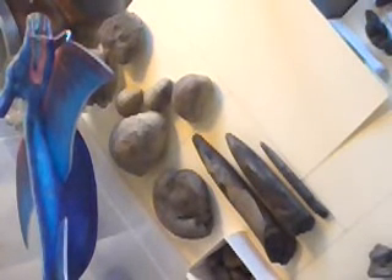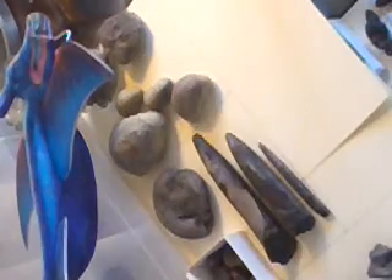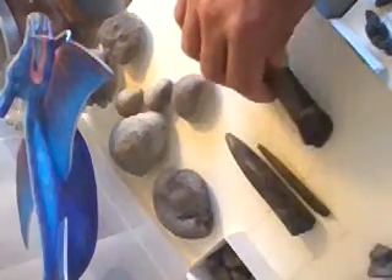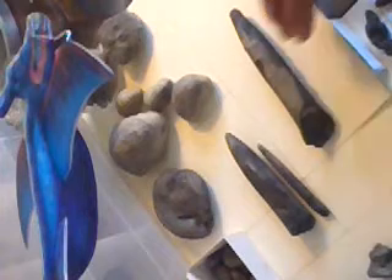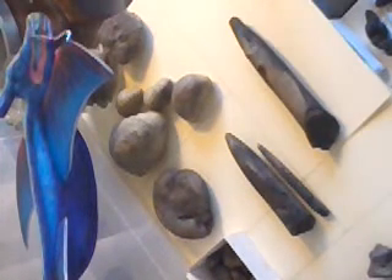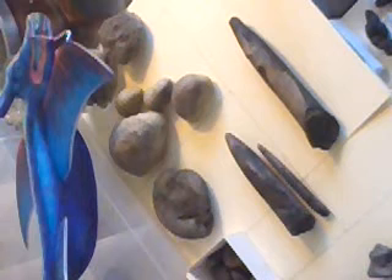Hey guys, I want to talk to you today about these things: belemnites. Now these are fossils, straight from Whitby. They represent creatures that lived during the Mesozoic era. They were a big order of creatures and they died out 65 million years ago, in the big extinction event that happened at the end of the Mesozoic — the same extinction event that killed the last of the dinosaurs.